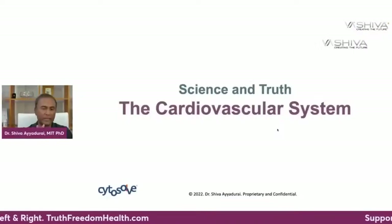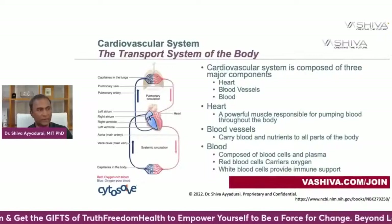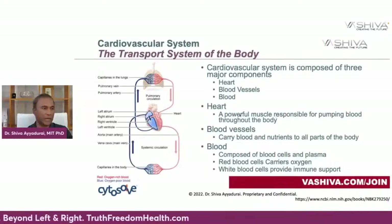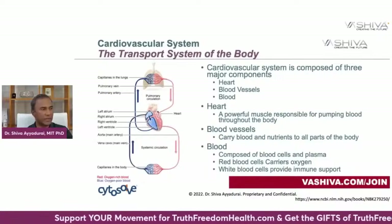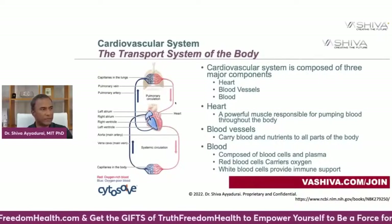Let's begin with the science of the cardiovascular system. The three subsystems are the physical heart, the blood vessels, and the blood. The heart is a very powerful muscle and it's responsible for pumping blood throughout the entire body. Blood is pumped after it's oxygenated coming from your lungs. It comes into the heart and it pumps it throughout your entire body through these blood vessels.